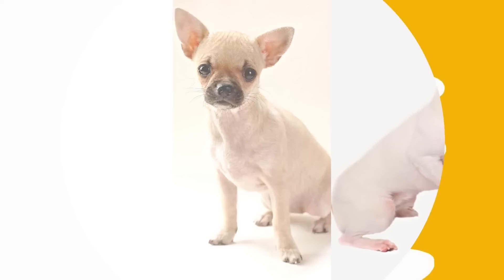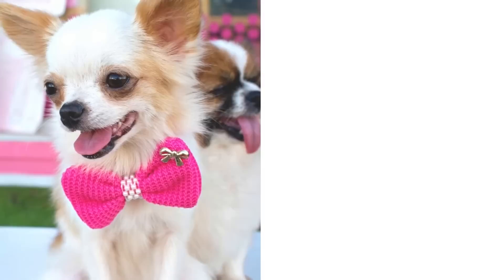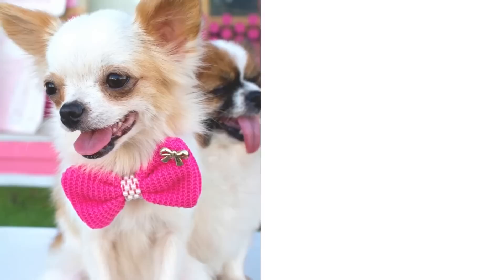To summarize an important point: as per the American Kennel Club and other international kennel clubs, Chihuahuas must have a well-rounded, apple-domed head, without or with molera, in order to meet the official breed standard. This means that currently, only long-haired apple-head or short-haired apple-head Chihuahuas meet the standards.